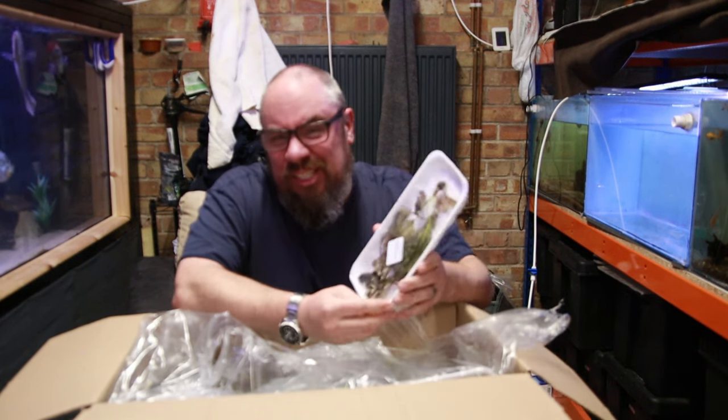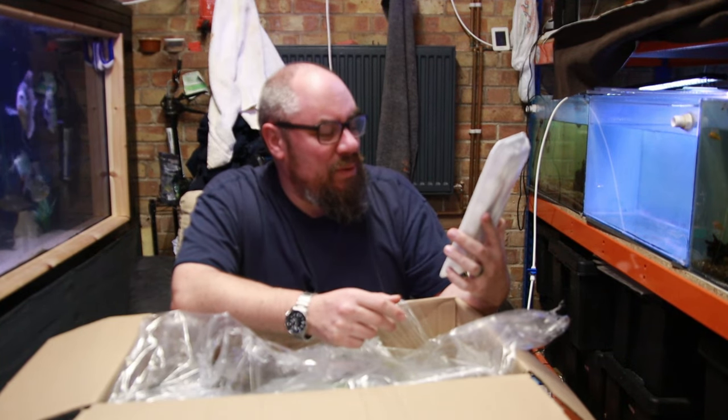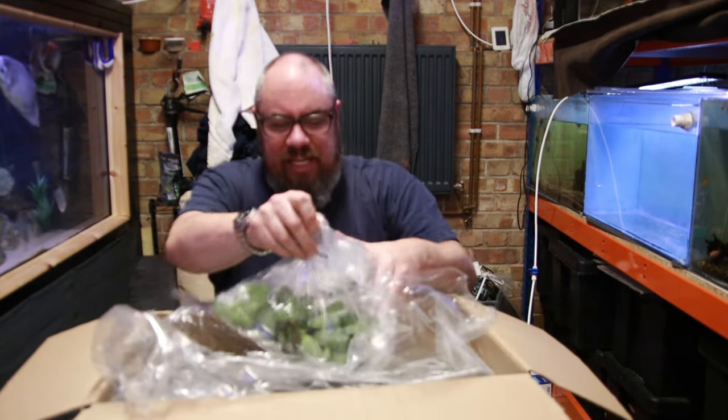Aponogeton Madagascar Lace Plant. Very cool — I've always liked the look of these.